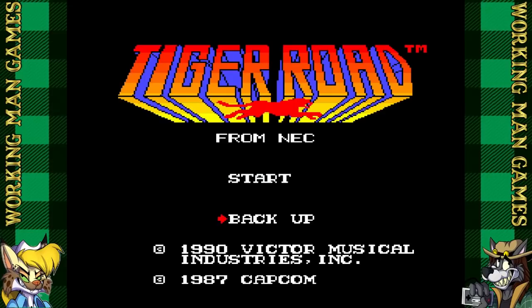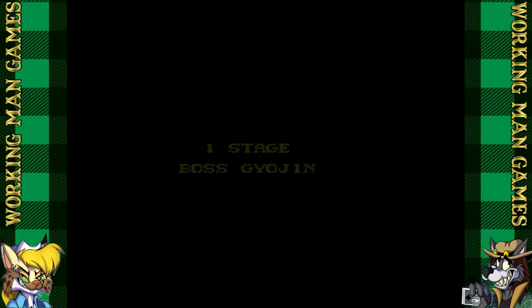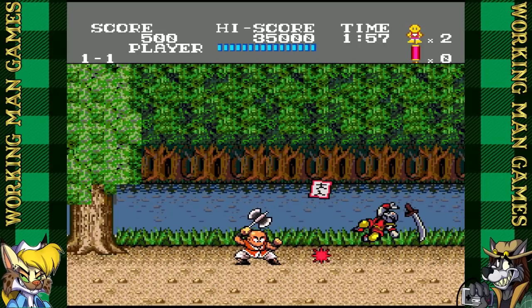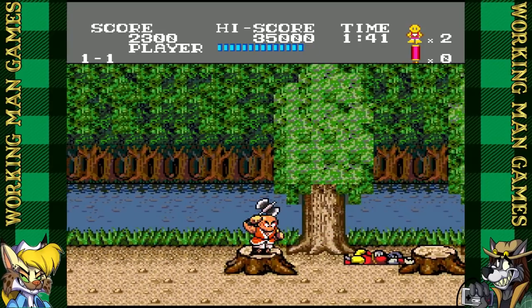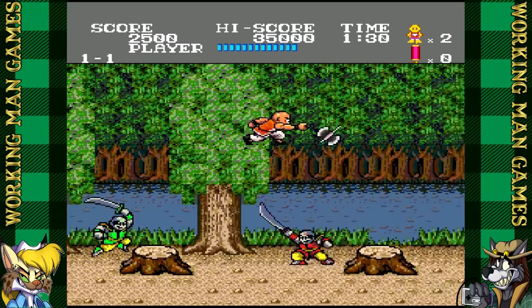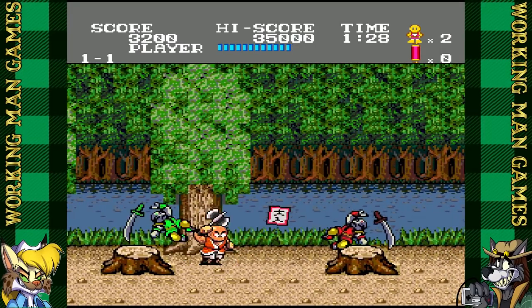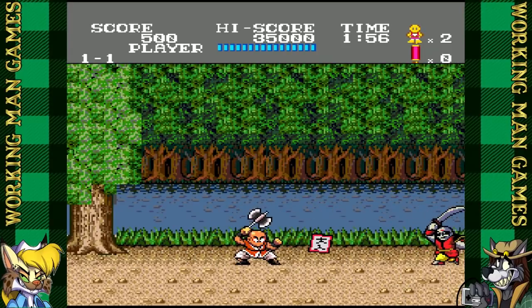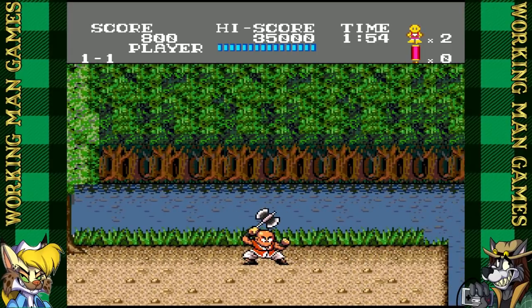That's gonna be a hard pass for me. Most of you probably already know that the Darkwing Duck game on TurboGrafx is a terrible piece of crap. Well, the same people behind it also made a Tailspin game. You've got four levels to choose from, and it really doesn't matter what level you choose — they all equally suck. I never watched Tailspin as a kid.